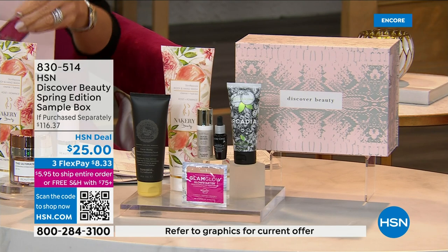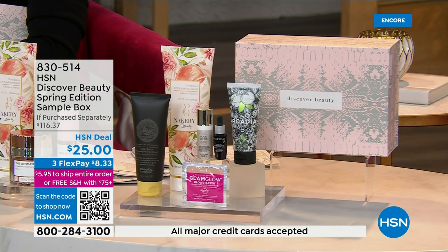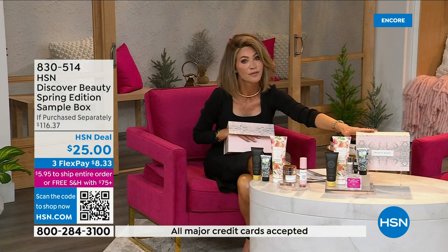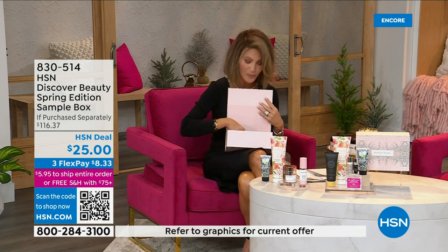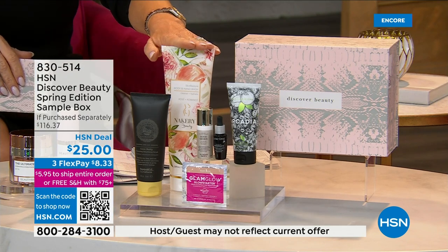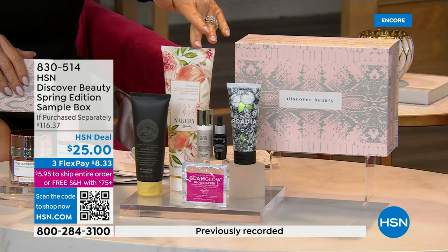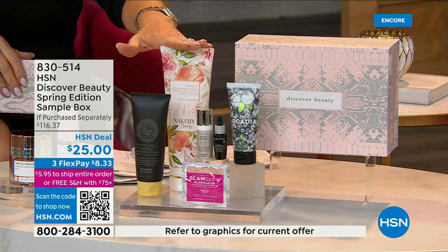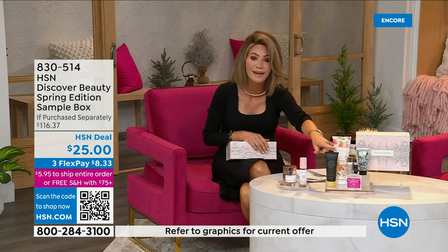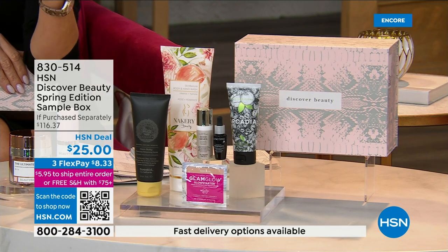You get everything here for $5 less than you can buy that Tweak volumizing scrub alone. This makes a fantastic Mother's Day gift, Easter gift, or a treat for yourself — especially if you want to explore clean beauty. Nakery is one of the fastest-growing brands here at HSN — vegan, cruelty-free, anti-aging cleansing experience. Tweak is a brand started by Dennis Simione, who also started Oh John many years ago.